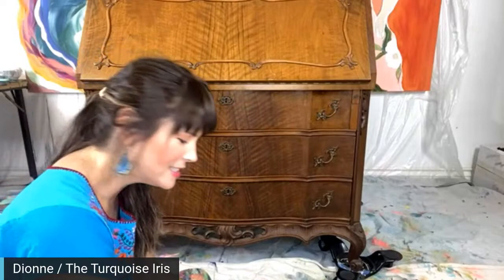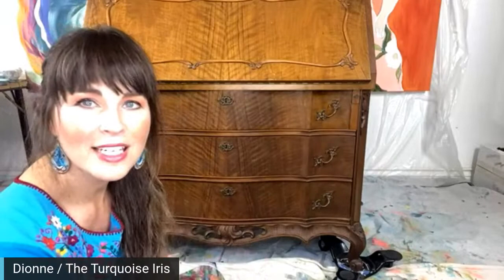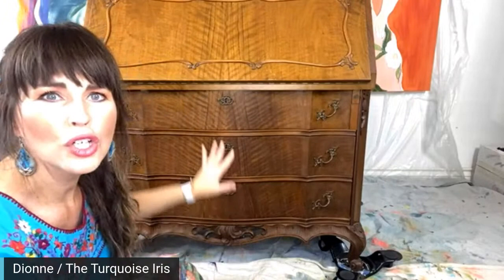Hello everybody! Dion here for Turquoise Iris. It's time for Paint Talk Sunday at 8:30 Central Time. You can count on that just about every Sunday, every Wednesday, and every Friday night which we call Friday Night Live. Matt's here, hello! And we are starting a brand new piece of furniture.